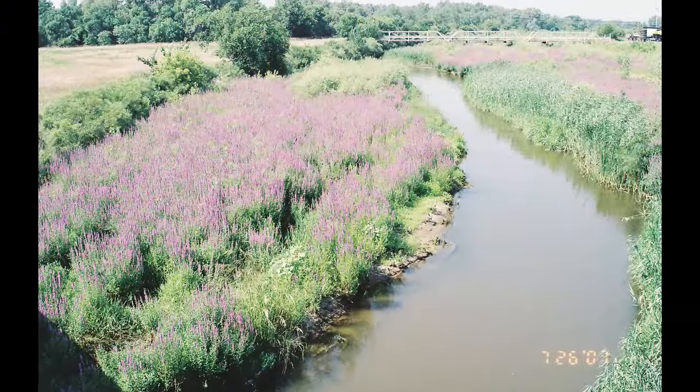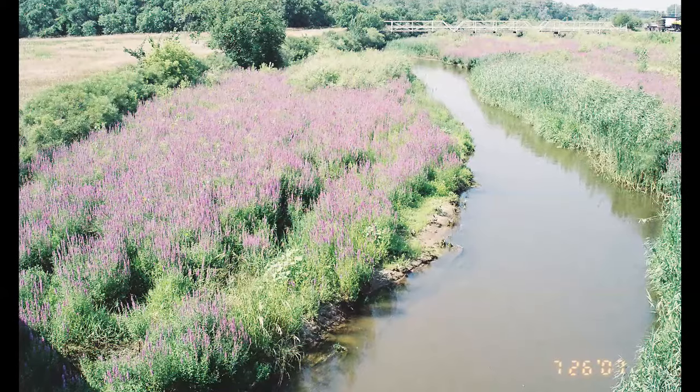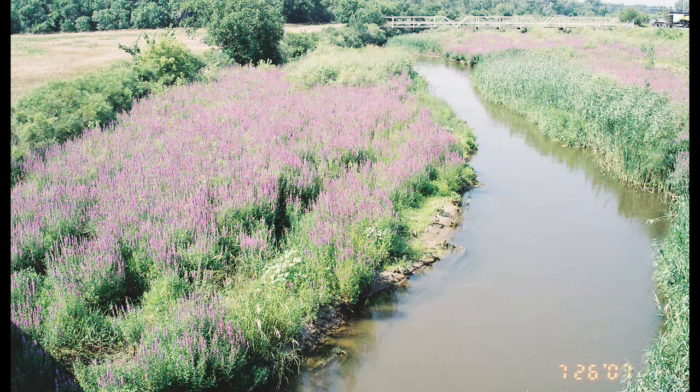If you've ever been along our Platte River system, you can see purple loosestrife for miles and miles. That's not good for our aquatic species that depend on those river systems, the insects or the animals that live in those areas. So that's why it's a noxious weed in Nebraska.